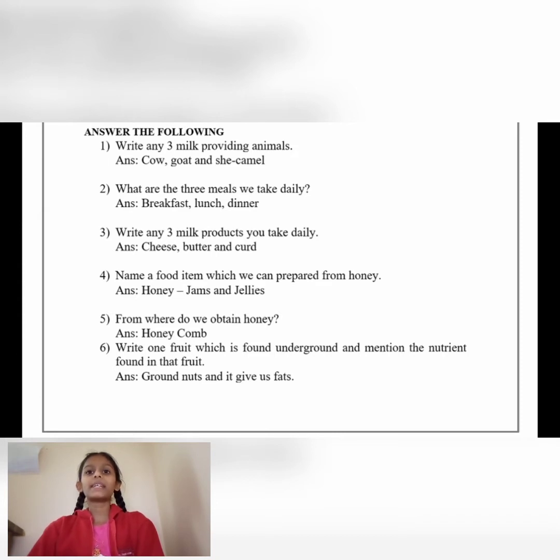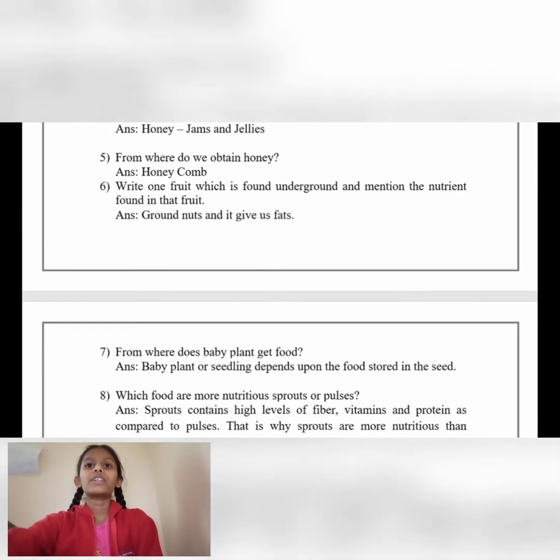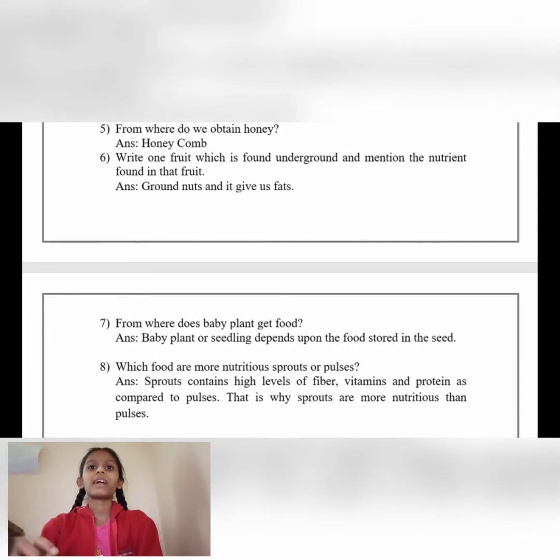Number 4: Name a food item which can be prepared from honey. Answer: Honey, jams and jellies. From where do we obtain honey? Answer: Honeycomb or beehives.